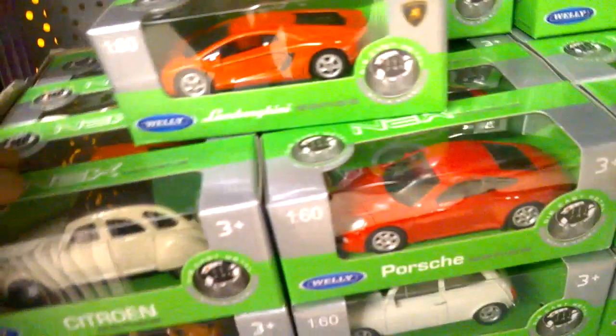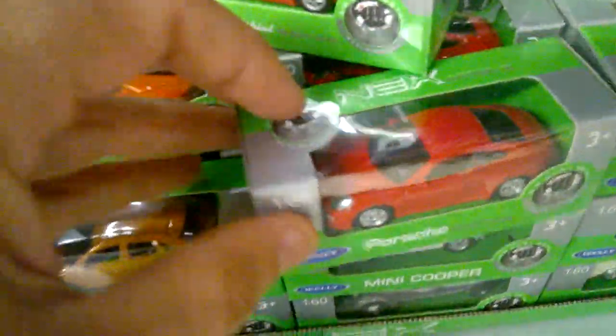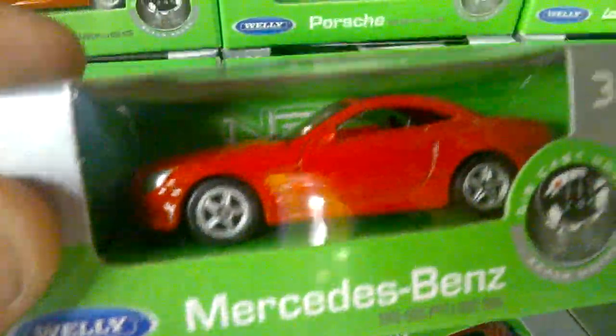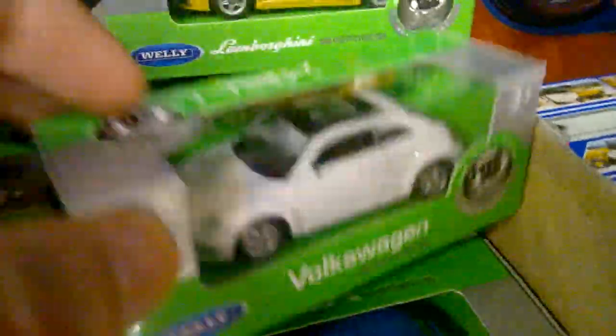Wow — Citroen, Porsche, Lamborghini, Lamborghini in yellow. Only variations. That's a Mercedes. Land Rover or Range Rover, another Citroen, VW Beetle.